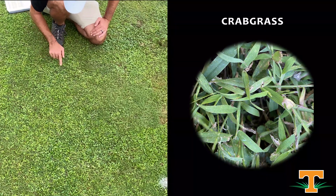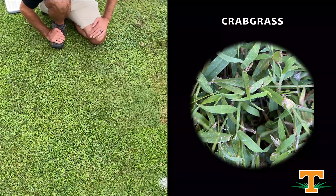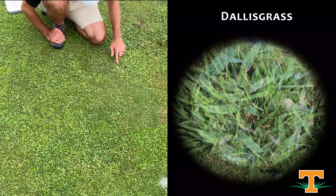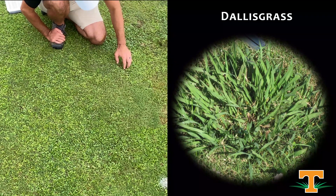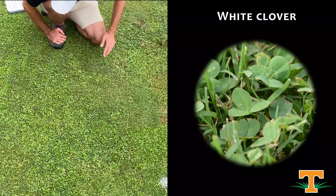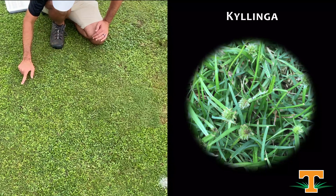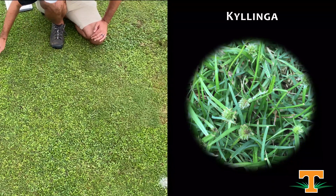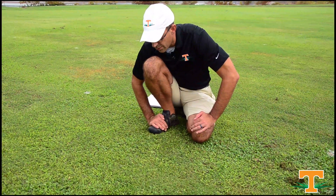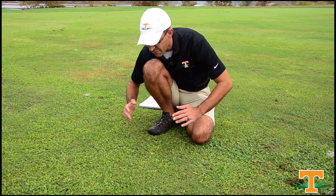We've got crabgrass in this plot — smooth crabgrass intermixed throughout. We've got Dallasgrass, a clump-like plant that's another perennial grassy weed that's really hard to control. We've got some clover, another perennial broadleaf weed. And mixed throughout, we've got Kalinga — another problematic perennial weed in our climate that's really hard to control — and a reason why we need herbicide programs to target so many different weeds within our desirable turf.